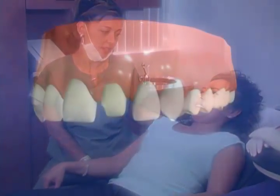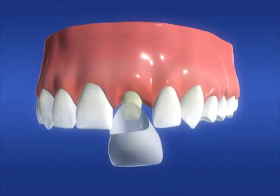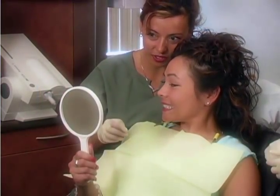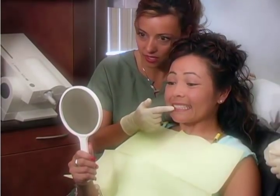When you return for your final visit, the crown will be customized to your bite and cemented permanently in your mouth using the latest technology in dental cements. With proper care, your new crown will increase your overall health and instill confidence for years to come.